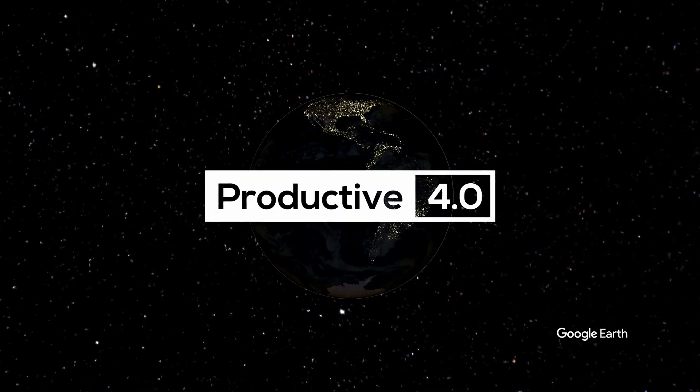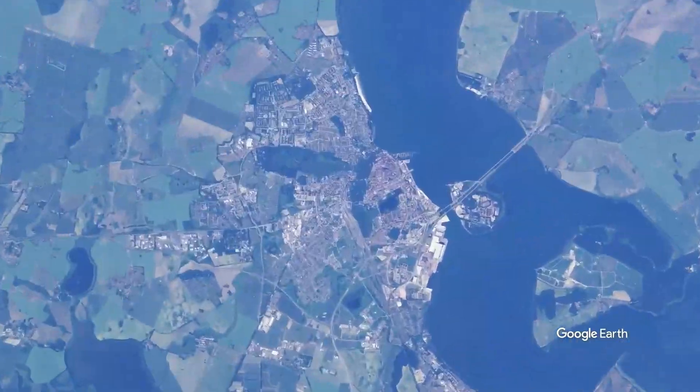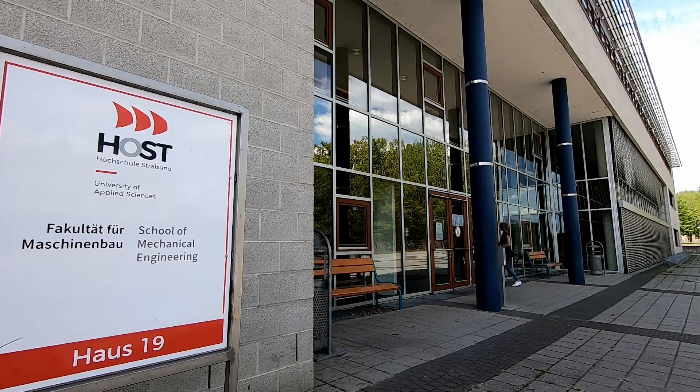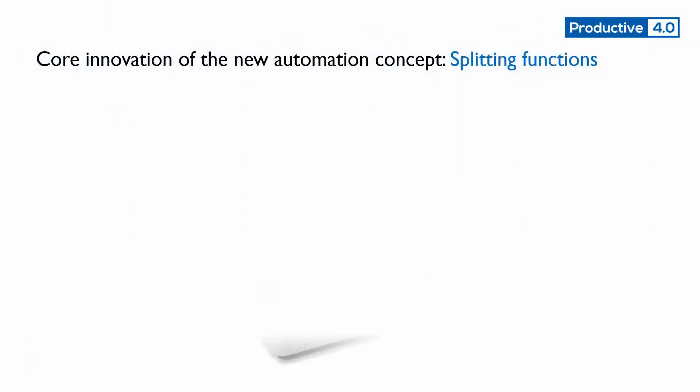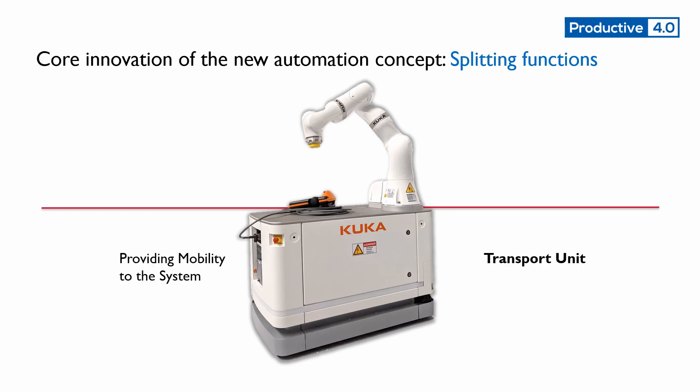In Productive 4.0, the University of Applied Sciences Stralsund partnered up with Infineon Technologies Dresden and developed a new concept for mobile robot systems in semiconductor industry to increase the flexibility of the production. Analyzing available mobile systems on the market, it turns out that each mobile system consists of an individual transport unit, providing the ability to move the whole system, and a specialized service unit providing the skills needed in the production. Both units are very expensive components and fixed together.